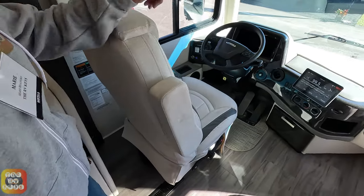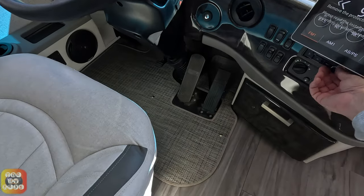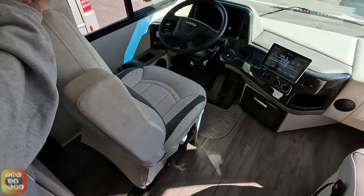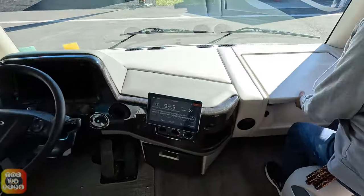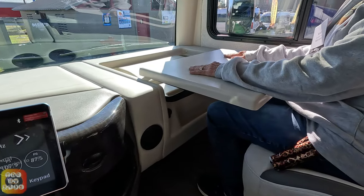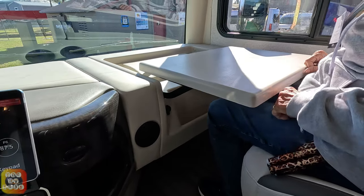Here's the cockpit area. You've got a 10-inch touchscreen and there's how you turn it on. The seats are very nice. I really like this desk because you can sit here and work and do whatever — it's an extra station without being in the way, especially with it being a mid-entry door, so the person doesn't have to move all the time.